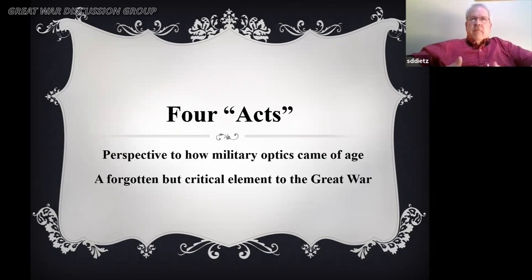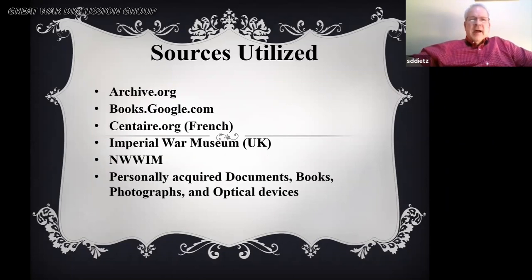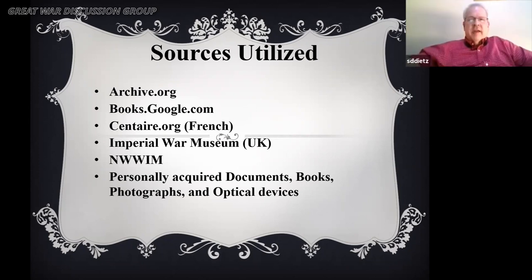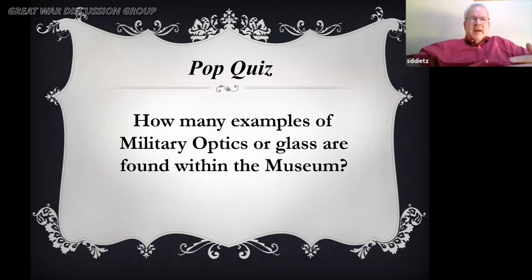I do this in sort of a logic of four acts, so that you understand an introduction and then details as a whole. The sources I've utilized are varied — including the National World War I Museum — but the majority probably came from personally acquired documents, books, photographs, and optical devices. I probably have 35 to 50 sources I could provide direct reference from this presentation today.